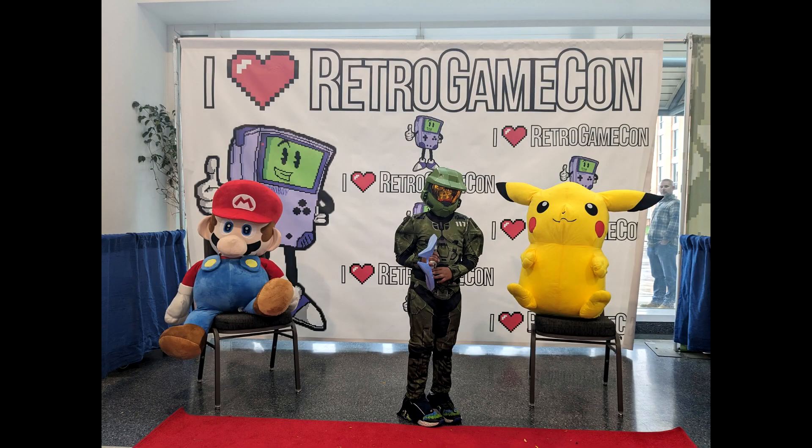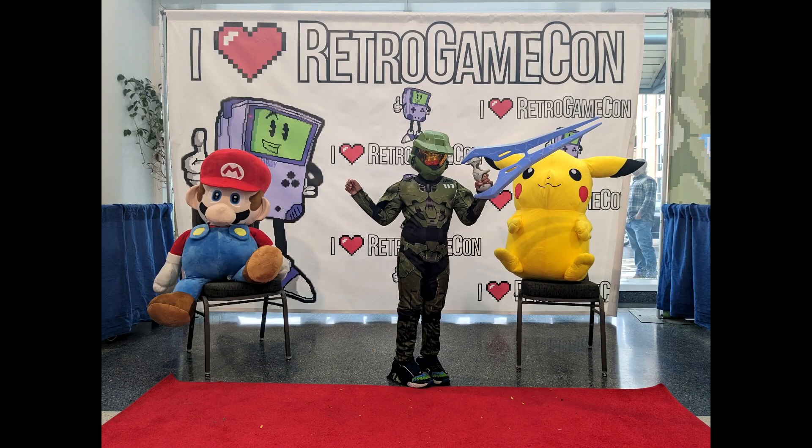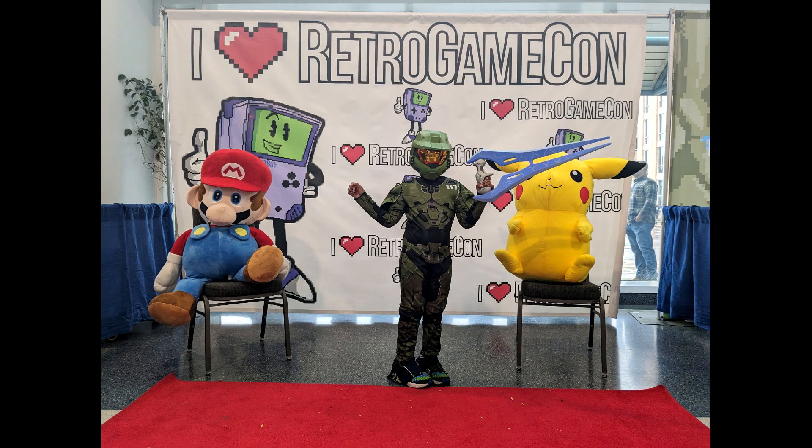When we first got in, there was a long, long line. I actually took a picture but it got deleted — it was raining and the line went all around the block. As we went in, the 'I Love Retro Games' booth gave us the welcome. My son took a few pictures there with Mario and Pikachu.